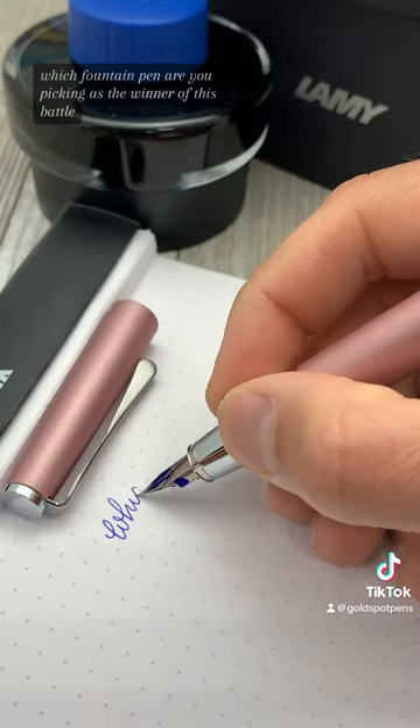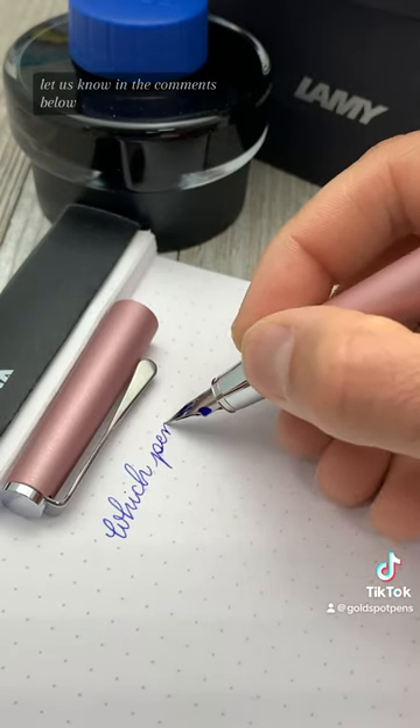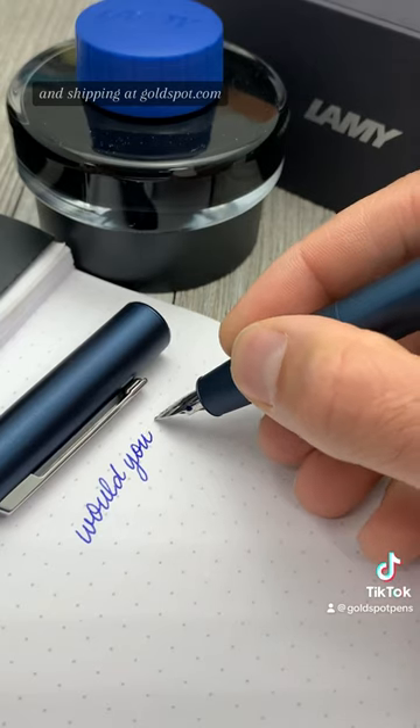Which fountain pen are you picking as the winner of this battle? Let us know in the comments below. These new Lamy 2023 special edition finishes are now available and shipping at goldspot.com.